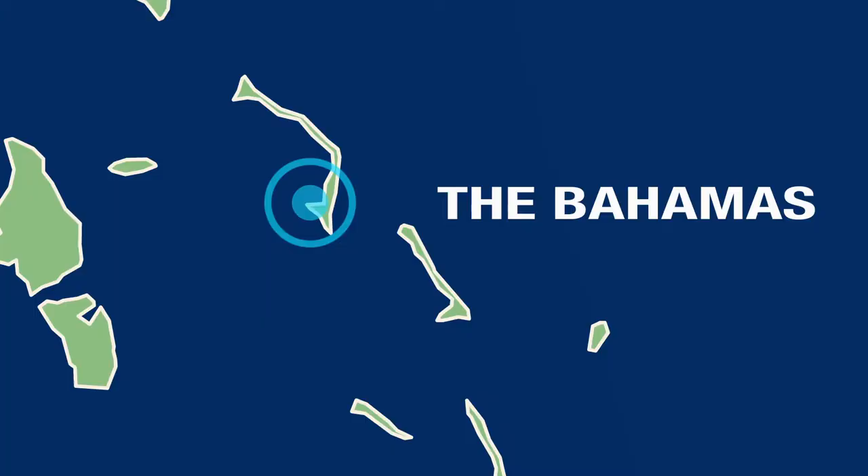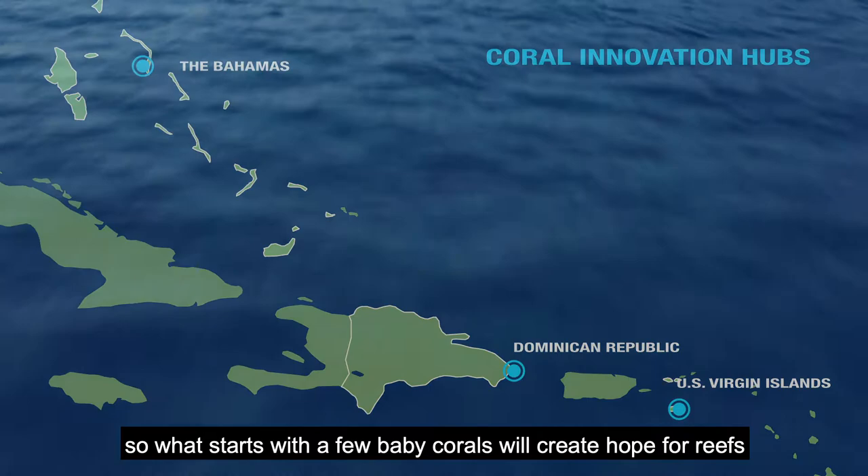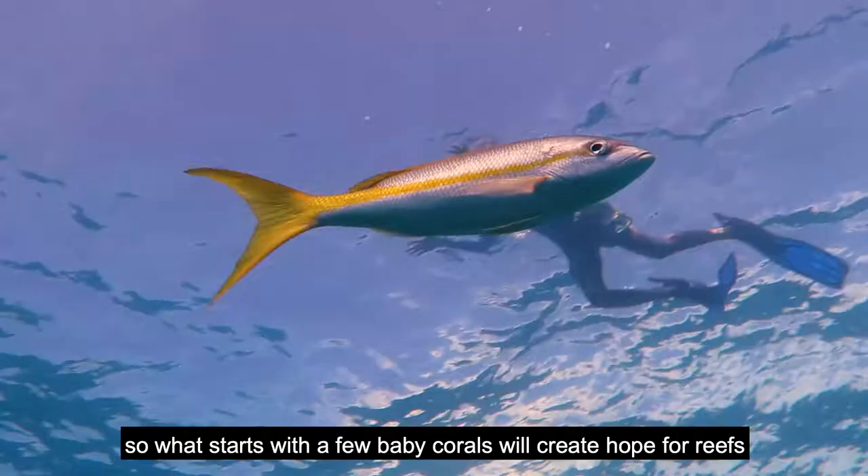This innovative work to save coral reefs is happening across the region through a network of coral innovation hubs. So what starts with a few baby corals will create hope for reefs across the Caribbean and beyond.